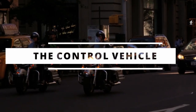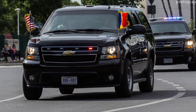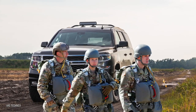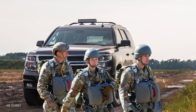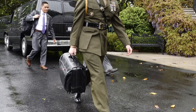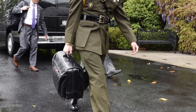Then follows the Control Vehicle, a highly modified SUV equipped with extensive communication gear. Inside is a highly ranking and specially vetted military officer tasked with speedily advising the President if a foreign or terrorist attack on American soil were to occur. This individual also assists with the activation of the nuclear football if it comes to that.